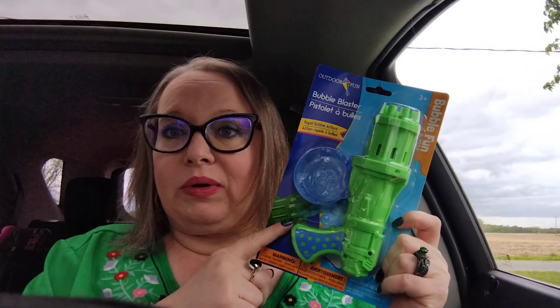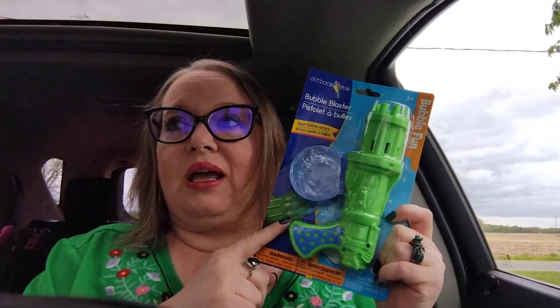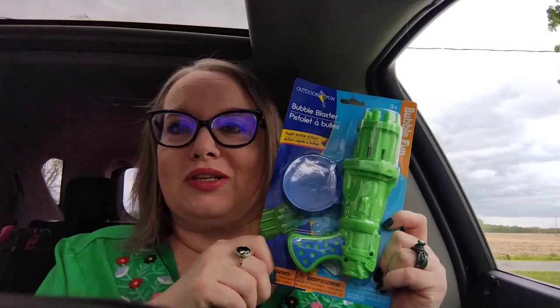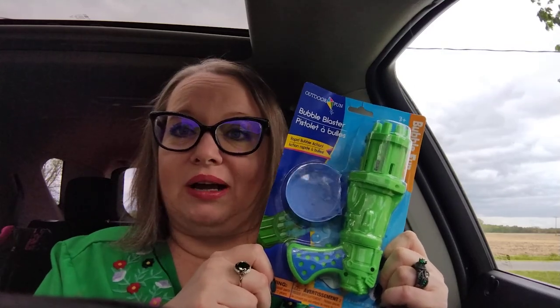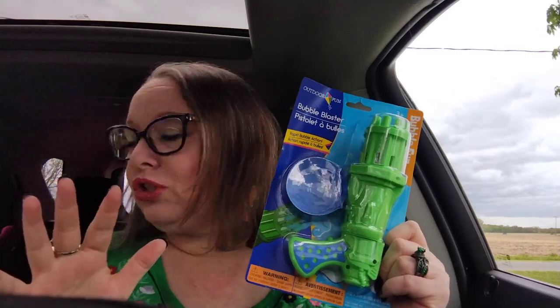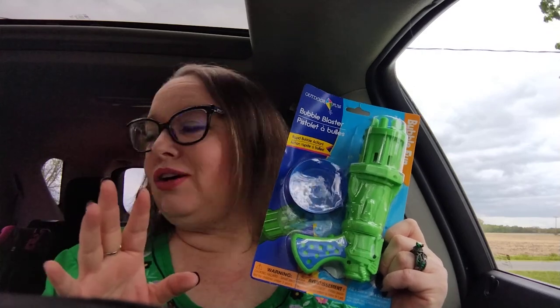The next thing I got is from their summer section — it does take two 1.5V AA batteries not included — but this is the bubble blaster. I seen somebody haul one of these on another video and it was amazing. It put out so many tiny little bubbles all at once, and I thought it was so fun. So I'm like a child, I had to have it. I did purchase this and I did purchase one of their large bottles of bubbles — unfortunately I left that in the house. But I did get bubbles to go with this because when it finally does get warm, I'm going to be having a good time.